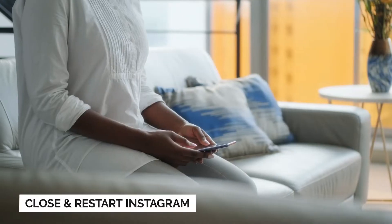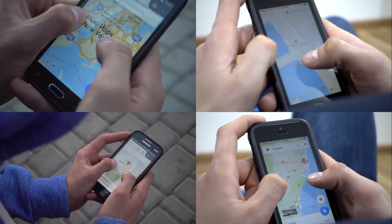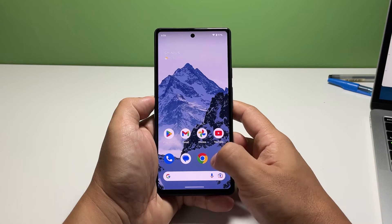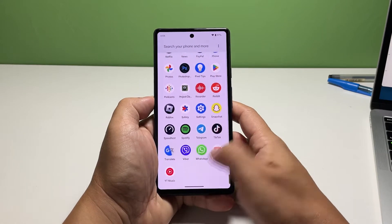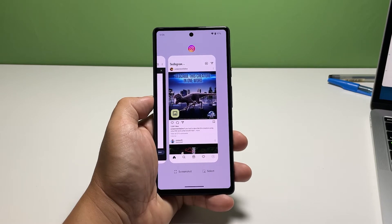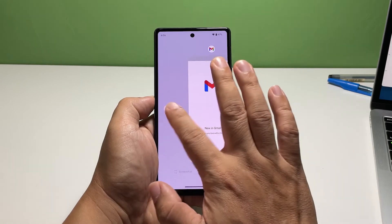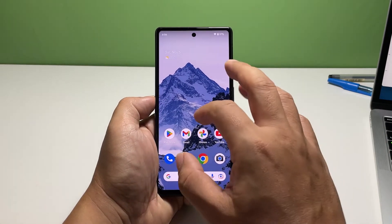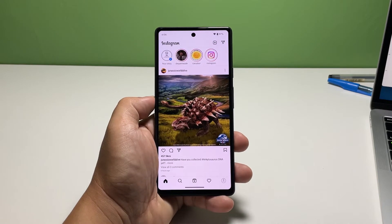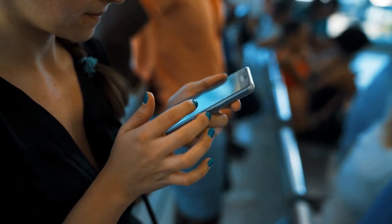First solution: force stop Instagram and reopen it. In most cases, restarting an app will fix random crashes, especially if the problem is caused by a glitch in the system. The first thing you have to do is restart the app itself. To do that, swipe up from the bottom of the screen and stop in the middle. This will show you the apps you recently used, including Instagram. Swipe up on each app preview to close them, or simply close Instagram and leave other apps running. After doing that, reopen Instagram to see if it works properly. In most cases, this is the only thing you need to do.